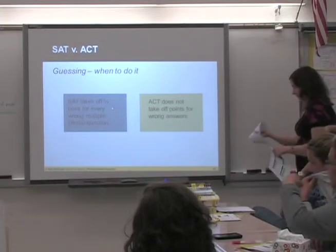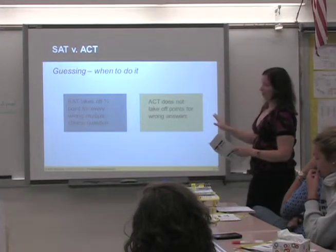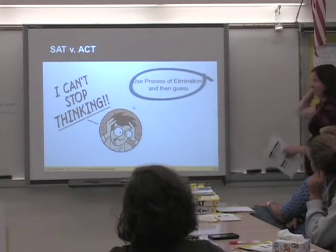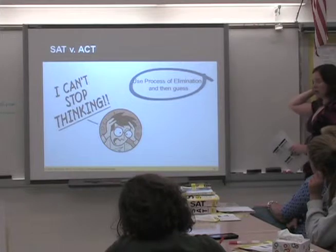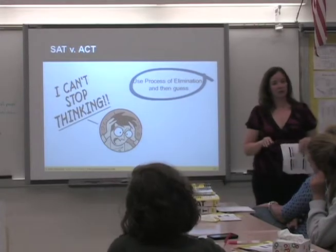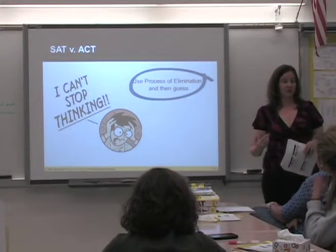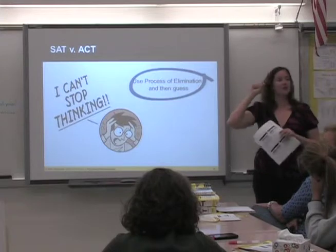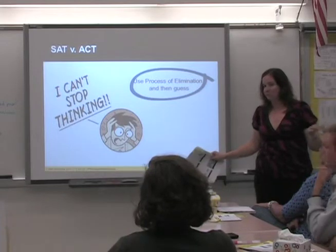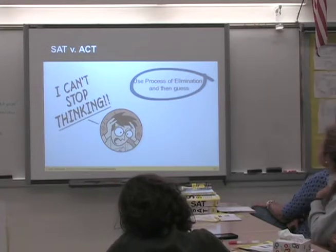On guessing: with the ACT, don't worry about it — always guess, always put something. For the SAT, use process of elimination. You should guess on a question if you can eliminate some answers you know are wrong — statistically, you have a better chance of getting it right. But if you cannot figure it out at all, leave it blank, and come back if you have time.